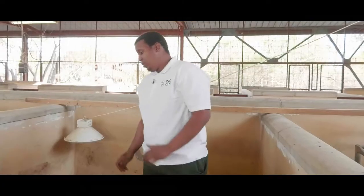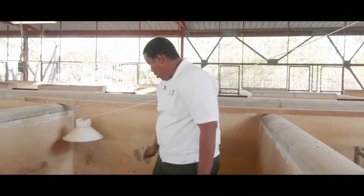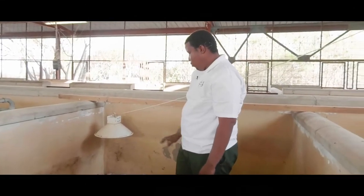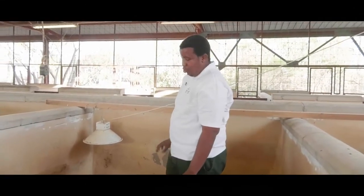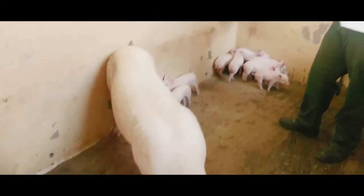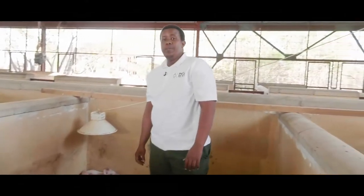We start with iron injection, teeth cutting, tail docking, and ear notching. These are our two-week-old baby piglets. They will be weaned from their mother two weeks from now when they are four weeks old, and we will henceforth refer to them as our weaner pigs.